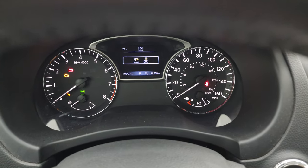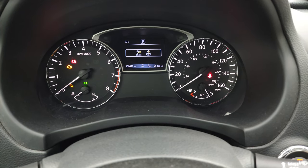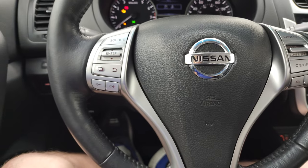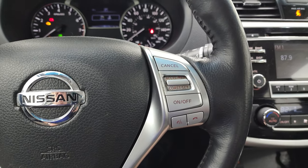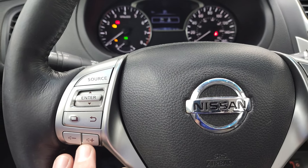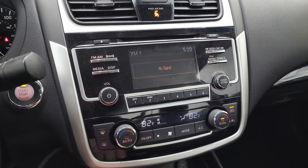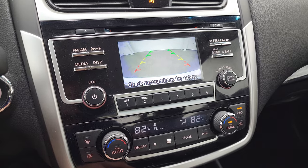This one has 100,427 miles — for the miles on this car, it is in amazing condition. Very, very nice and clean. The instrument cluster is in nice shape. It has a leather-wrapped steering wheel in excellent condition. Cruise controls and Bluetooth controls are on the right, and the information center and audio controls are on the left. You get AM, FM, and Sirius XM radio capabilities. This is also where the backup camera displays, and that is working nicely.